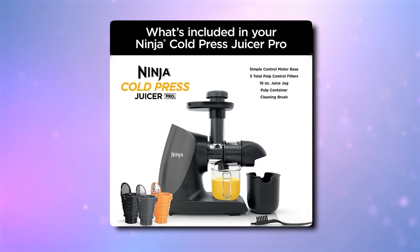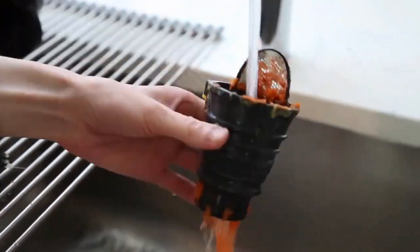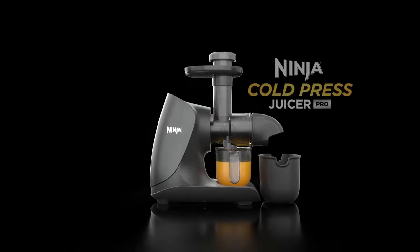The entire cord measures 31.5 inches in length. Cleaning is a breeze, with all parts that come in contact with the juice being dishwasher safe. The Ninja Cold Press Pro Juicer is easier to clean than leading centrifugal juicers.